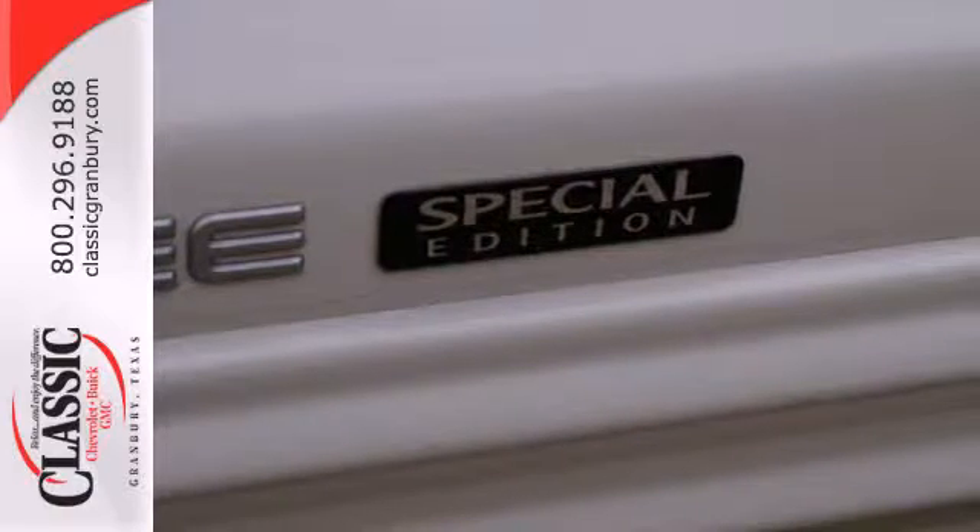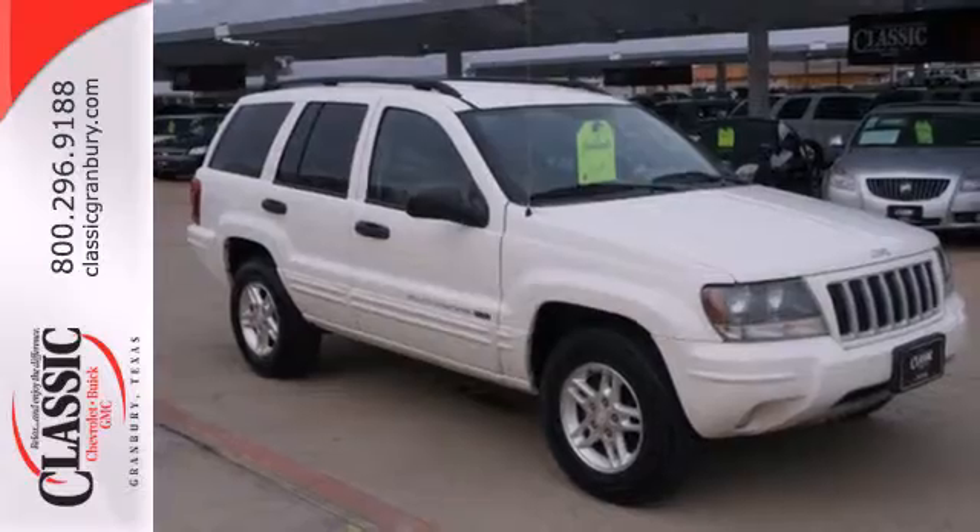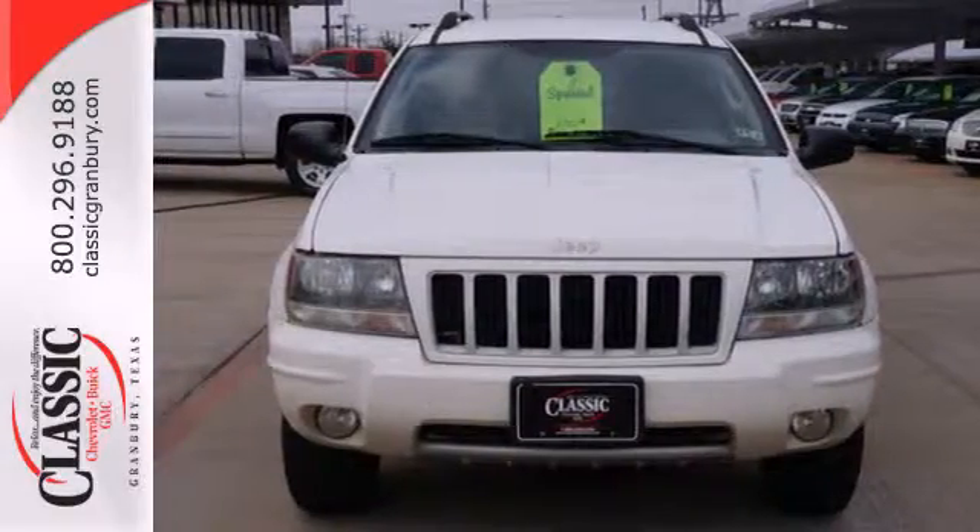This versatile Grand Cherokee gives you the best of all worlds with its rugged good looks, spacious interior, and the world-renowned build quality of Jeep.